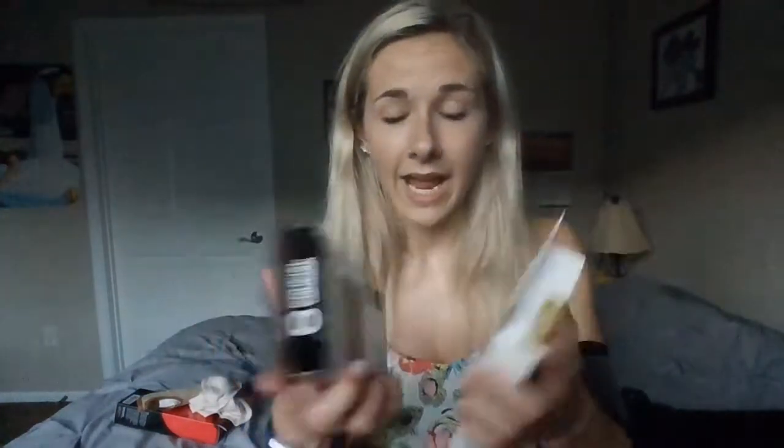I also just ordered two different types of compression socks. These just go around the arches of my foot and they're kind of just support sleeves, because my feet when I do have to walk are extremely extremely painful. So I'm going to be trying these out and I'm very excited about that.